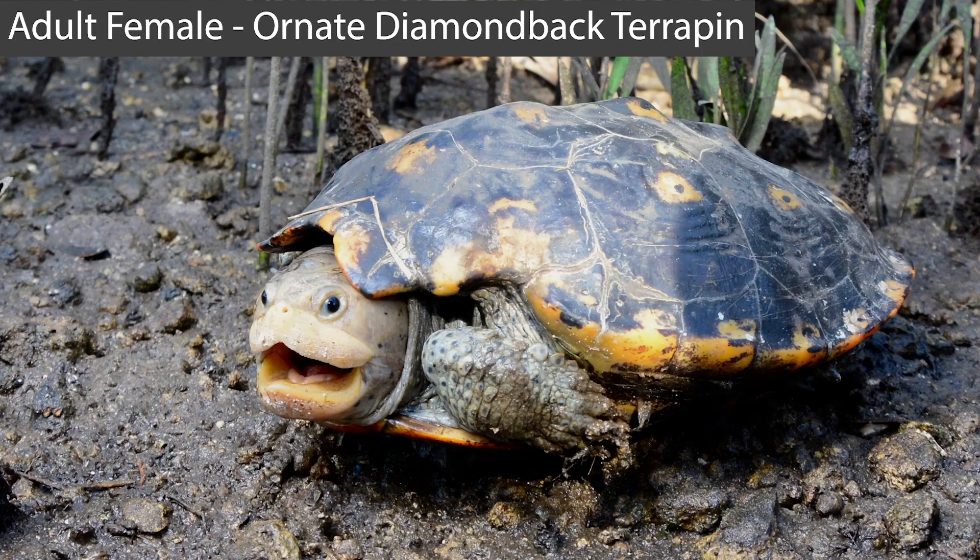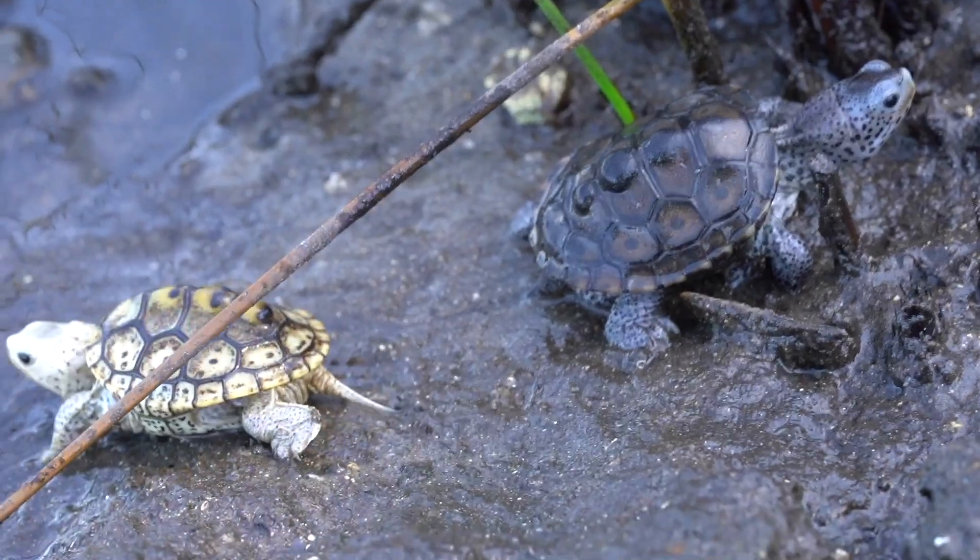Right now we're looking for some adult ornate terrapins, and then we're going to go look for some juveniles afterwards. Let's see what we can find — let's go.